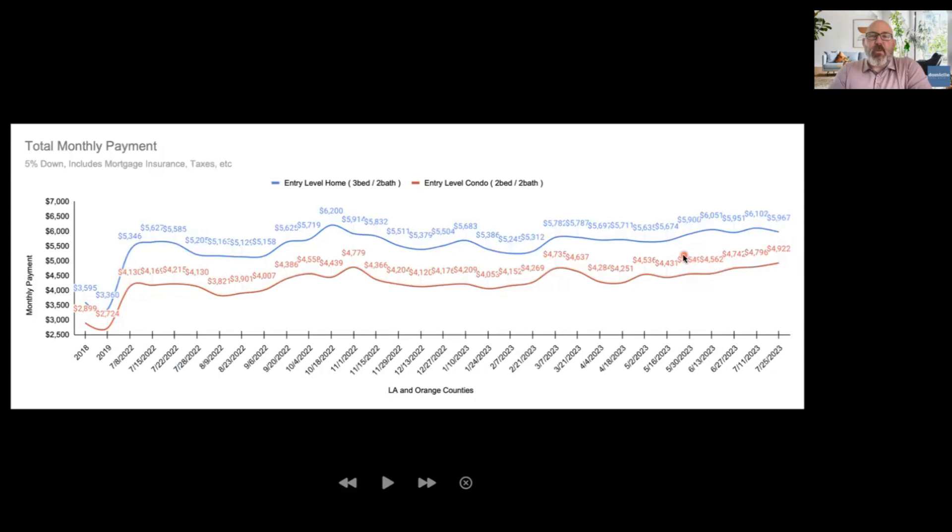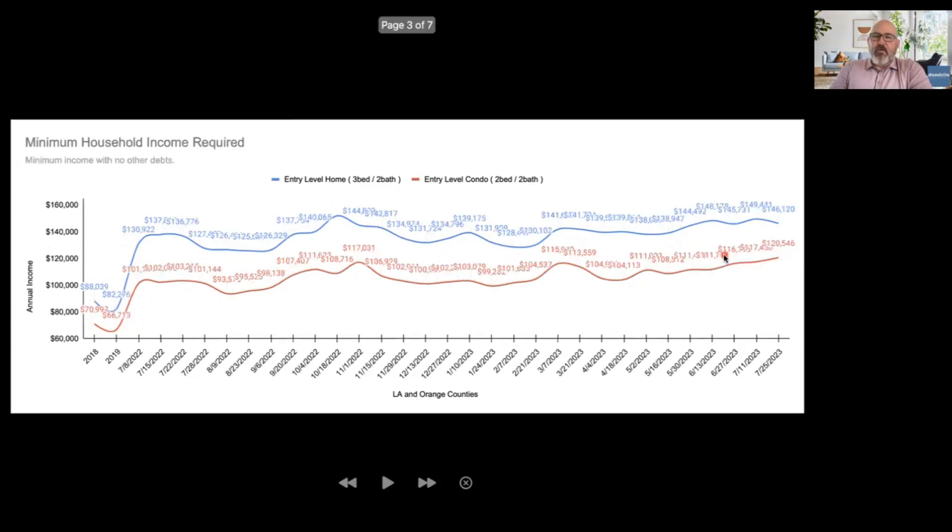If we take a look at what our payments are — we use 5% down including mortgage insurance and a taxes estimation — this is designed to approximate that archetypal first-time home buyer who does not have a big down payment. Our single-family home payment is $5,967 a month. That is actually a bit lower than our $6,200 a month peak, but still higher than it has been. The good news is rates have come down a little bit, and that number is a bit lower. The bad news is that is exerting some upward price pressure. If you look at our condos, we are at $4,922. Putting that in perspective, the minimum household income required to qualify — assuming no other debts — is $146,000 for our entry-level single-family home and $120,000 for our entry-level condo.